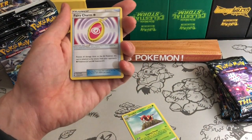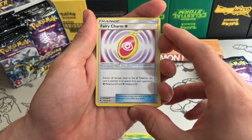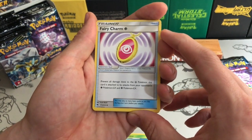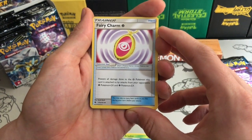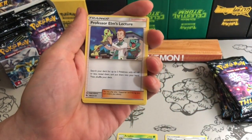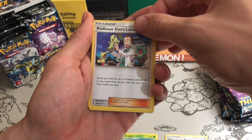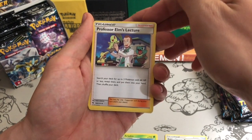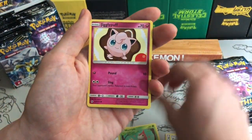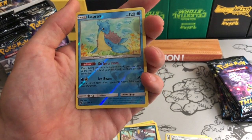I will somewhat slow-roll because some of the trainers I haven't seen yet. I have opened an elite trainer box on my channel, but this is the next product I've opened. So there are a lot of things I haven't seen yet — like this one: it says prevent all damage done to fairy Pokemon this card is attached to by your opponent's psychic Pokemon GX and EX. That's pretty cool for playing against specific decks. Another says search your deck for up to three Pokemon with 68 HP or less, reveal them, and put them into your hand. The reverse is a Lapras, one of my all-time favorite Pokemon.